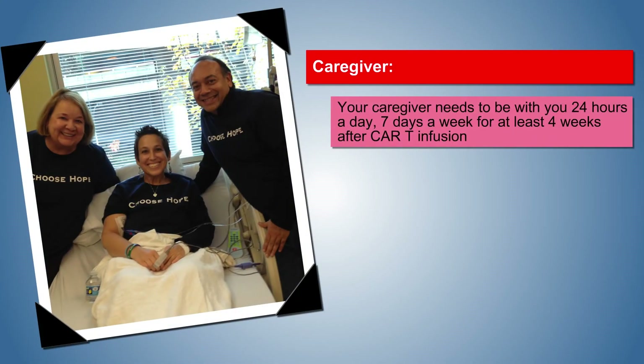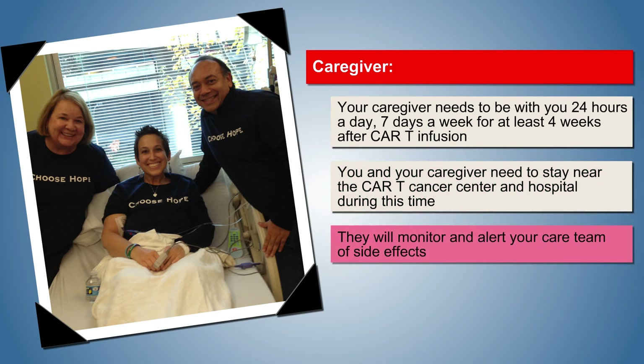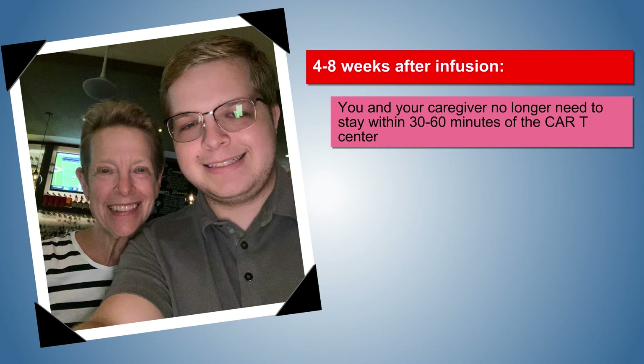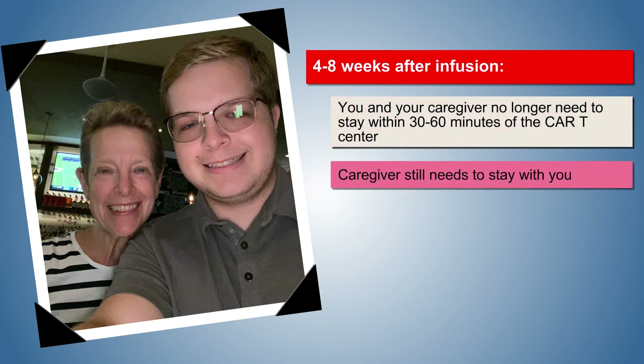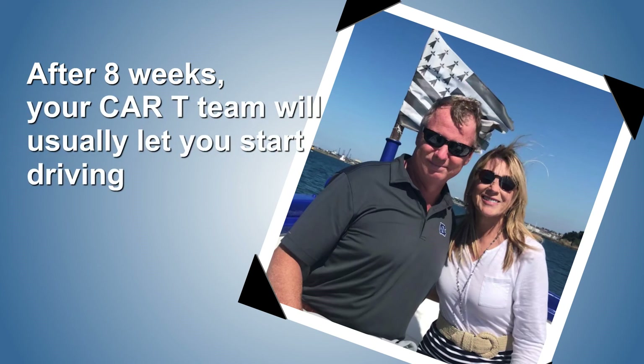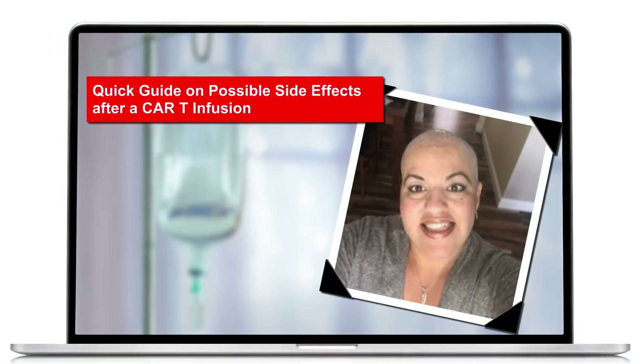Your caregiver will need to be with you 24 hours a day, seven days a week, for at least four weeks after your CAR-T infusion. You and your caregiver must stay near the CAR-T cancer center during this time. Their job is to monitor how you are feeling and alert your care team about any side effects. After four weeks, you no longer need to stay within 30 to 60 minutes of the center, but your caregiver still needs to stay with you for another four weeks, as some side effects can occur up to eight weeks after infusion. After eight weeks, your CAR-T team will usually let you start driving again.